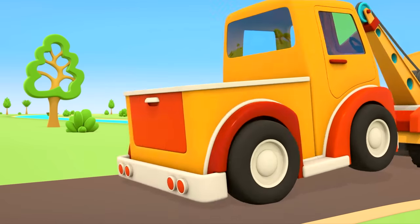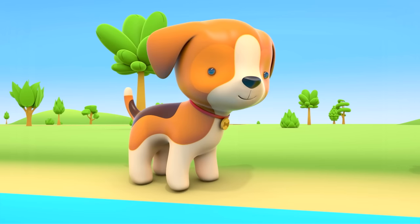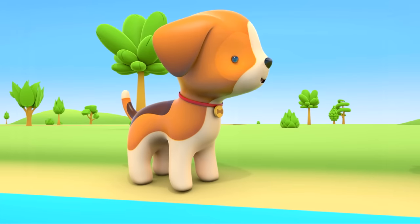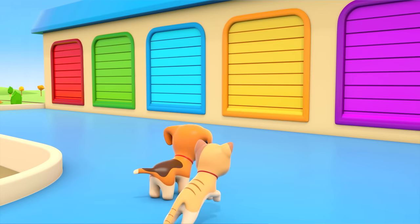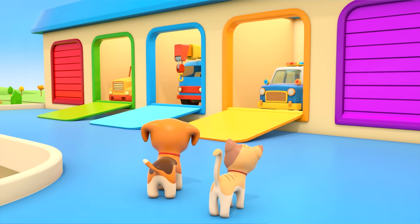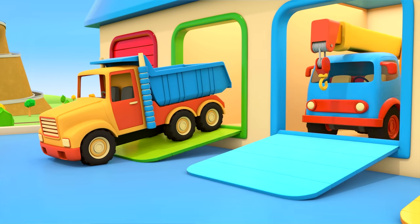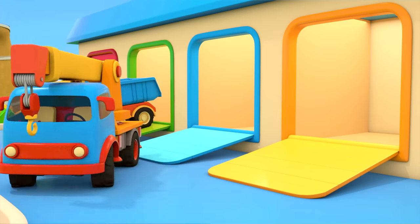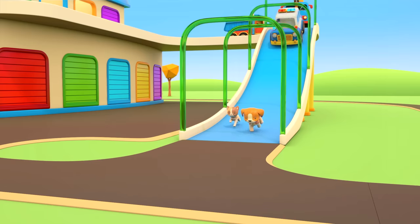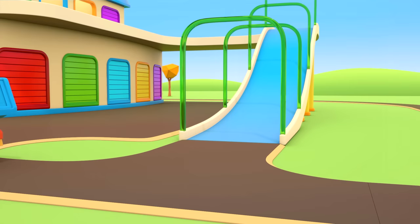The puppy and kitten are waiting for the cars to go past, but there are lots of them. Can they swim across the river? They can't. The kitten and puppy are off to find help. Driving out of the garage are the dump truck, the crane truck, and the police car. The helper cars are setting off to work — it's time to build a pedestrian bridge.